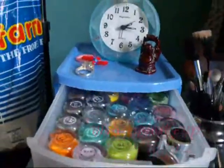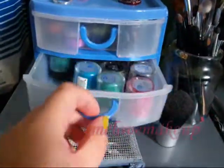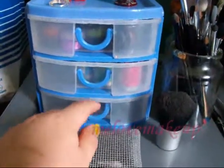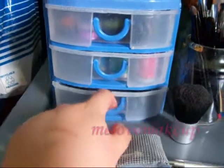In here I have all of my Barry M and Dazzle palettes, and in here I have my Sleek and my Collection 2000. And in the bottom drawer I have all of my GOSH eyeshadows.